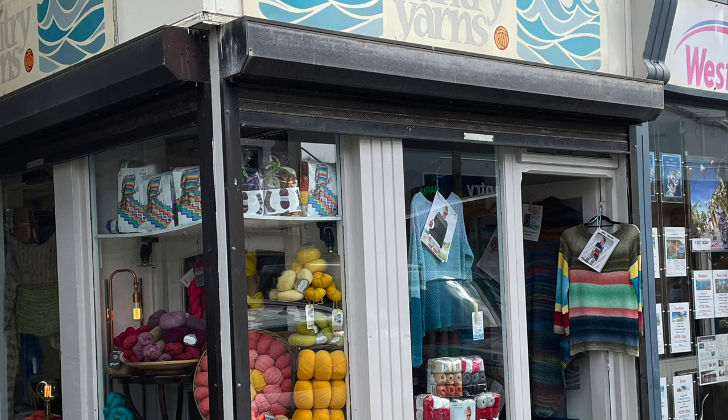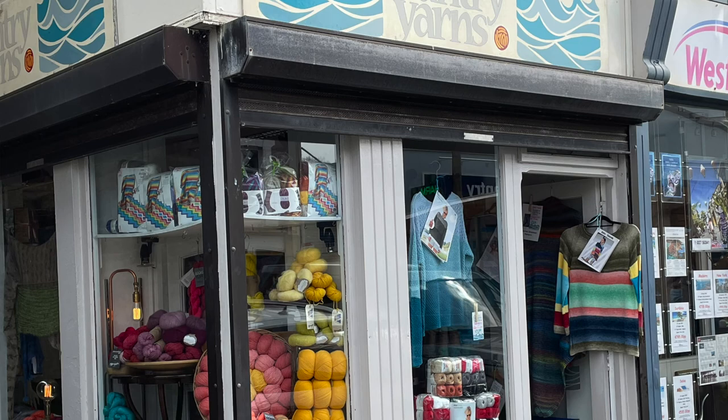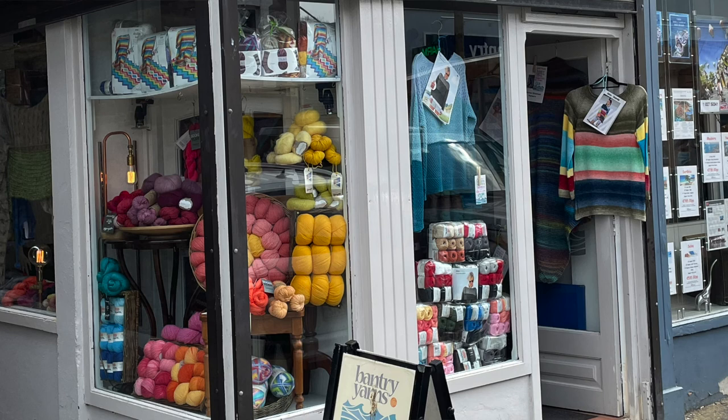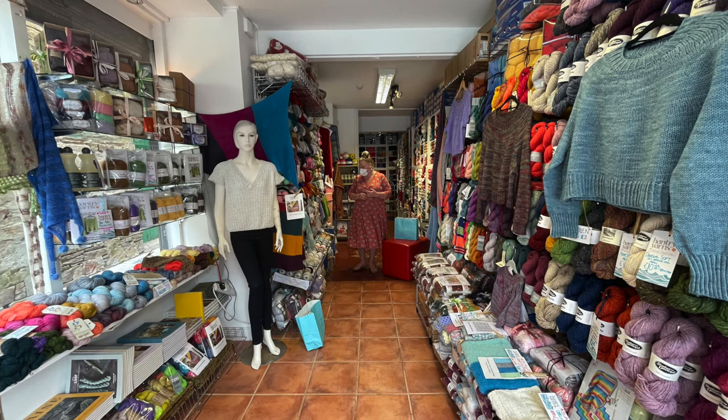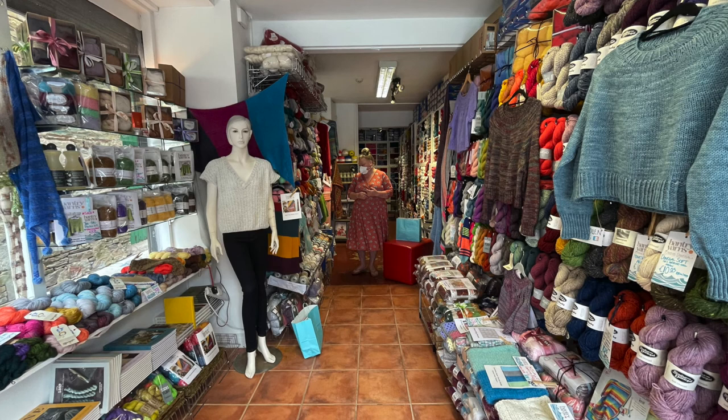Bantry Yarns is a small, cozy yarn shop in the town of Bantry in West Cork. It has everything you could possibly want to be able to knit any pattern. The yarn selection in that small space was quite stupendous — from the floorboards all the way to the ceiling, there were shelves and shelves of a fantastic selection of yarn.